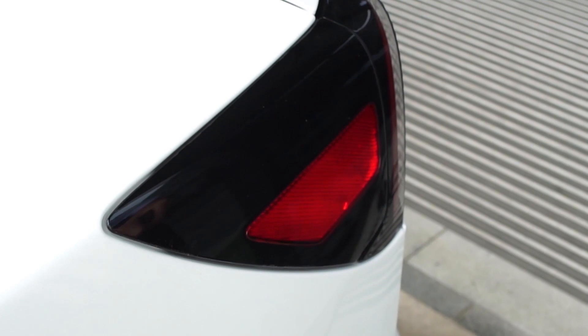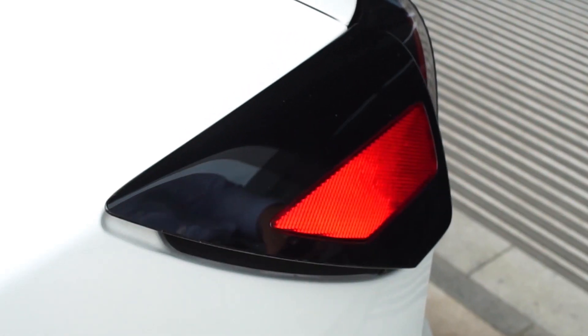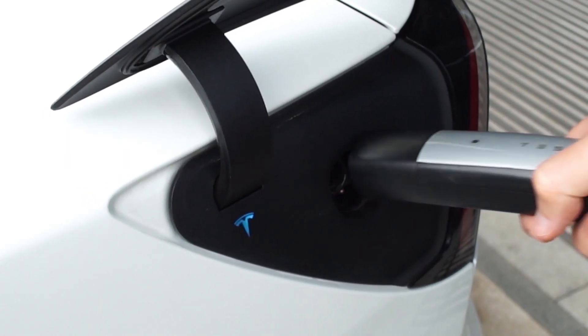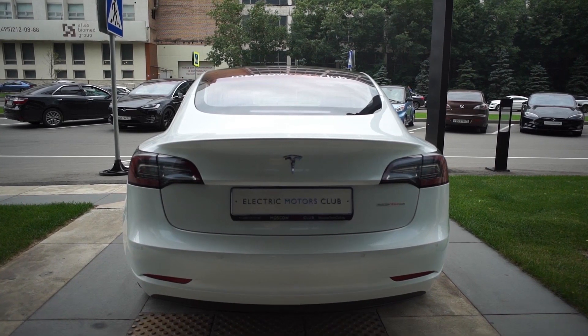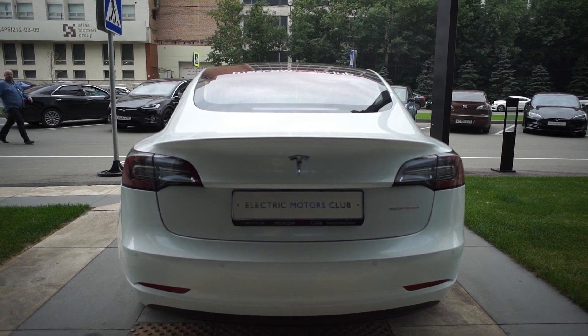For Model 3, Tesla Supercharger stations provide high-speed charging — 80% of the battery charge will be replenished in less than 40 minutes. Note when buying that different continents use different standards and connectors for charging.